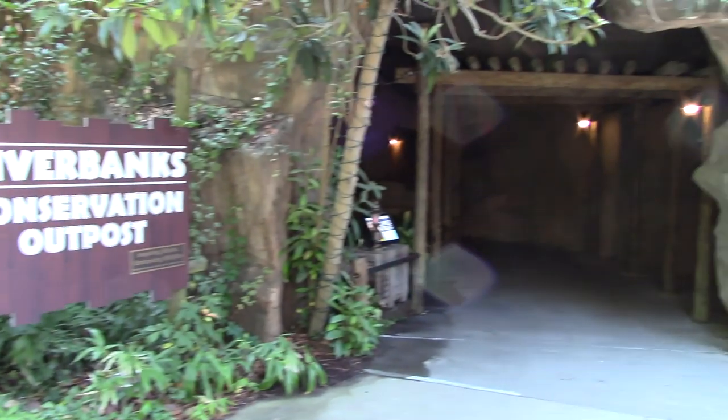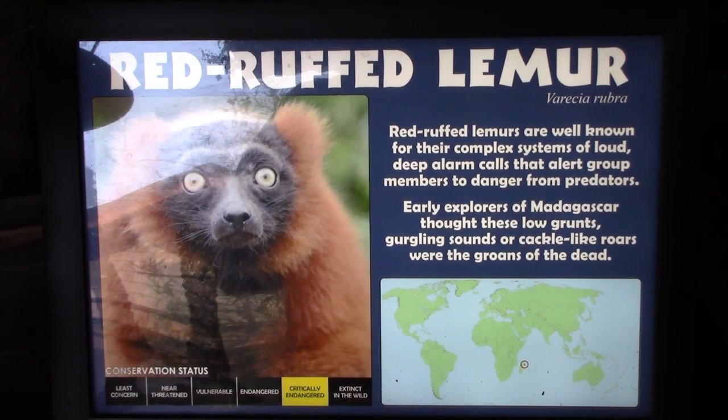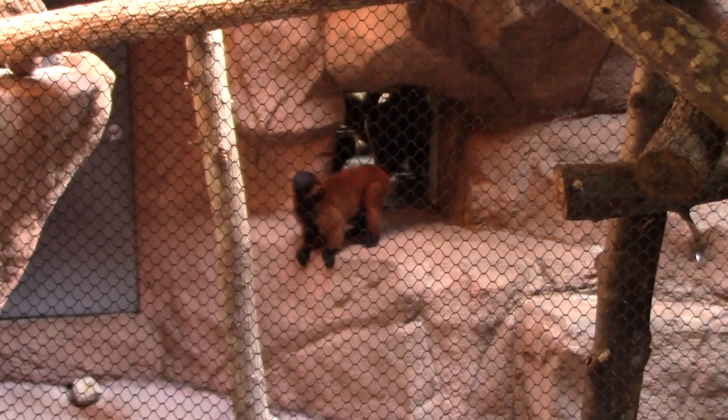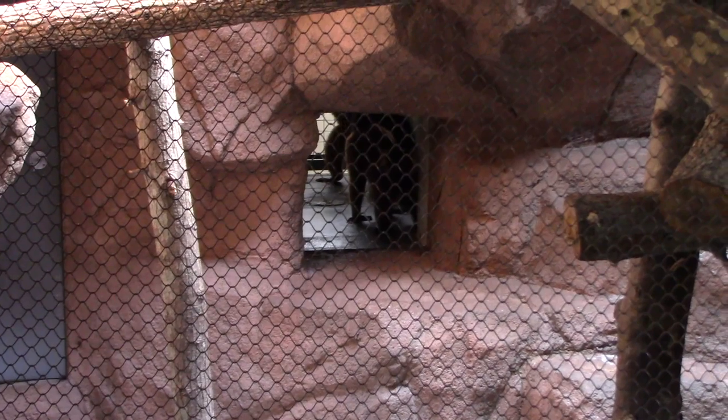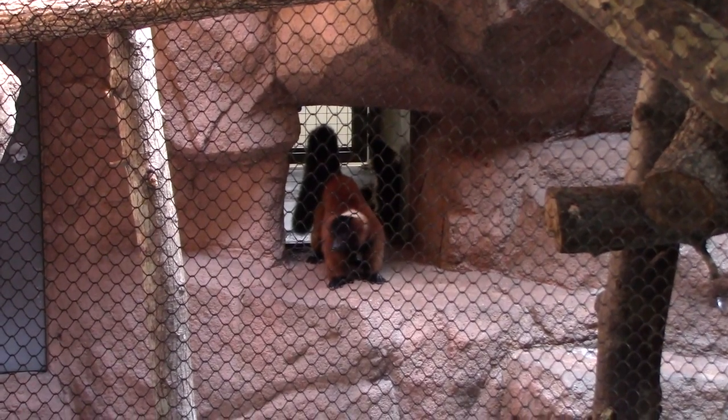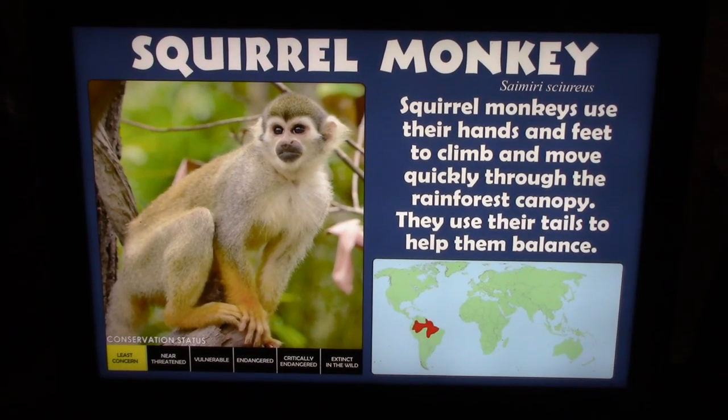Riverbanks Conservation Outpost — we go through here and there's a red ruffed lemur. See some of them in the back. The zoo just opened, so a lot of animals are just coming out of their nighttime accommodations. And there are some squirrel monkeys — this is a squirrel monkey. There's a little baby, a young one.